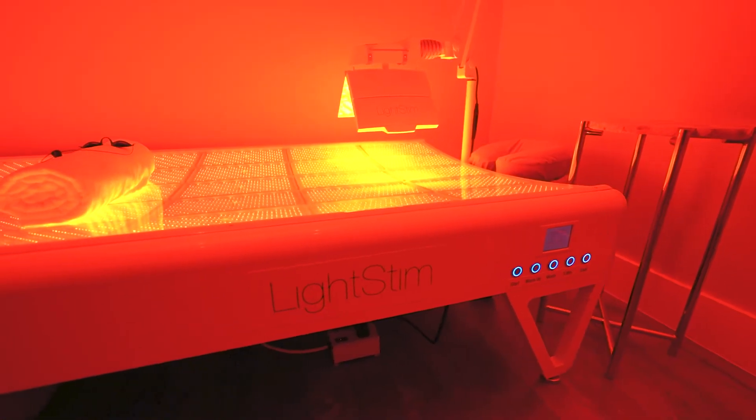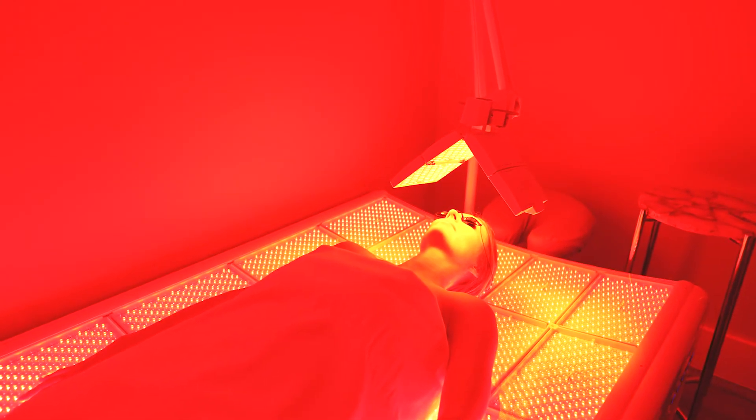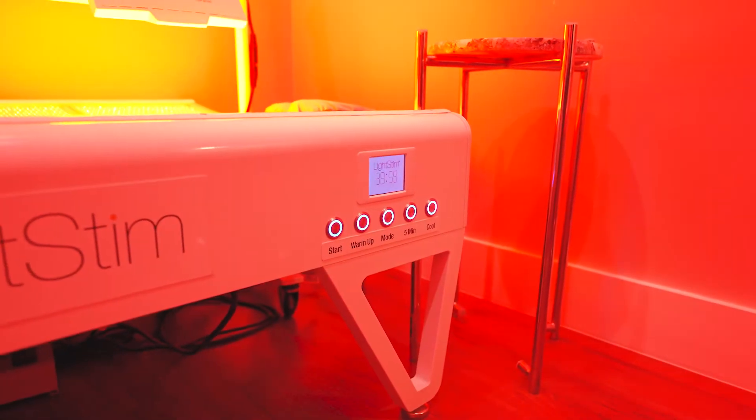Once the holistic therapy specialist has turned on the red light therapy bed and anti-aging light, they will leave you so you can derobe and get comfortable privately. Once you're ready to lay on the bed facing up, press the start button to begin the 20 or 40 minute countdown.